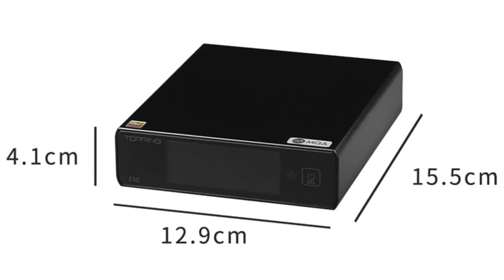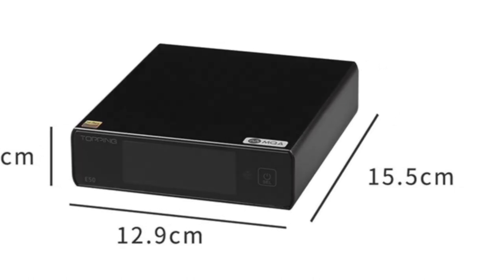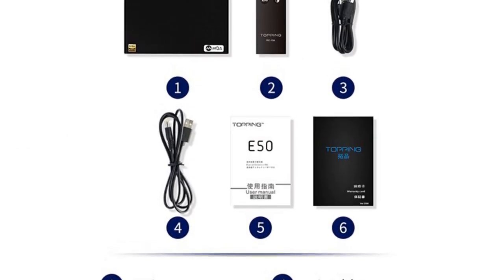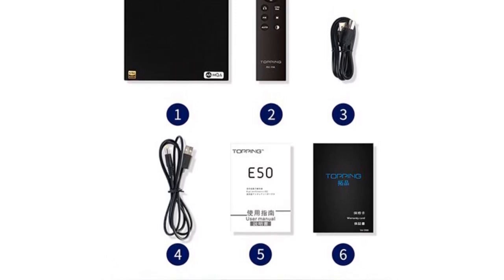While the E50 DAC does not include built-in Bluetooth connectivity, it compensates for this with its focus on audio performance and wide range of input and output options. If you prioritize audio quality, flexibility, and portability, the Topping E50 DAC is an excellent choice for your desktop audio setup.